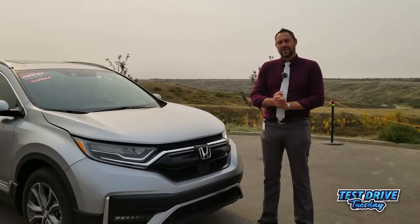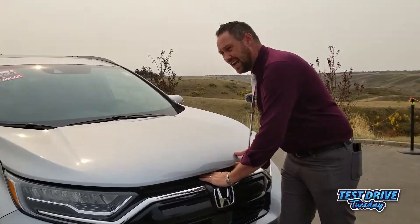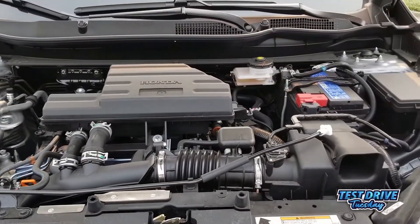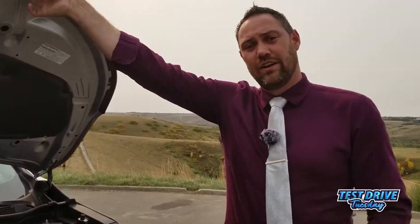The Honda CR-V is equipped with a 1.5 litre turbocharged four-cylinder. It puts out an amazing 180 horsepower as well as 179 foot-pounds of torque — nice and torquey, but also great on fuel.